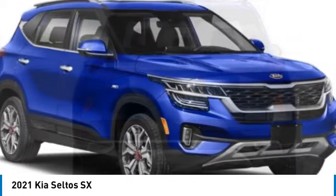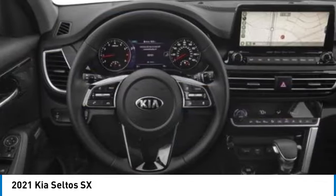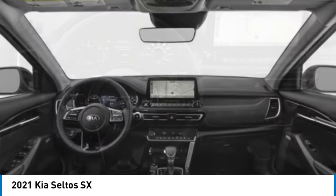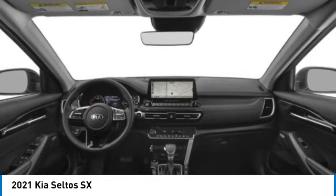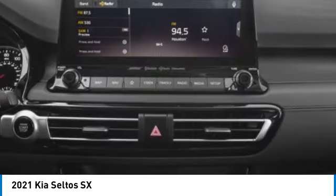Electronic stability control, rear spoiler, brake assist, traction control, remote keyless entry, fog lights, four-wheel disc brakes, speed control, rear window defroster.